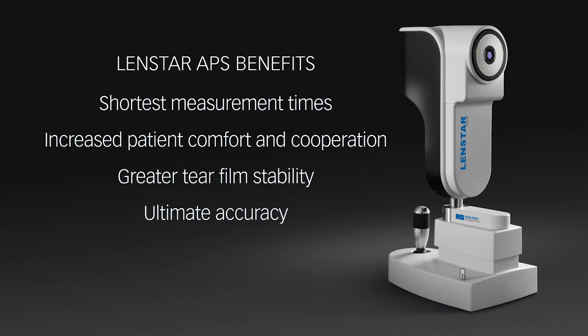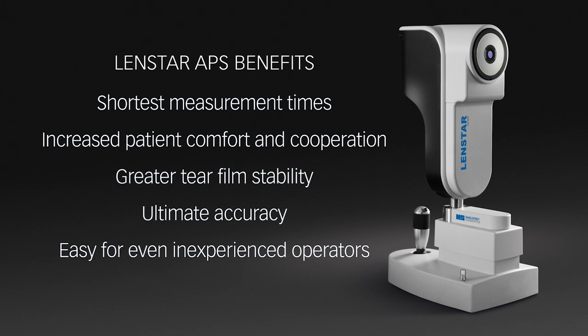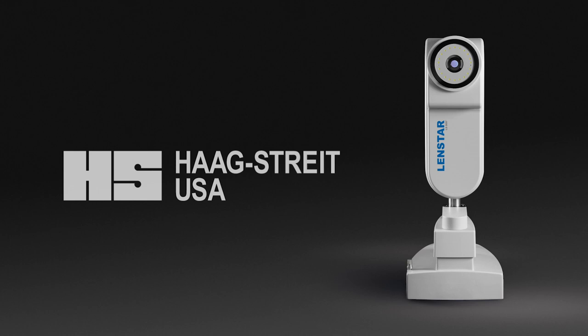The LensStar APS also allows even new or inexperienced operators to quickly obtain the five required scans. The wait is over. To learn more about the LensStar LS900 and LensStar APS biometers, contact your Hogstrike sales representative today.